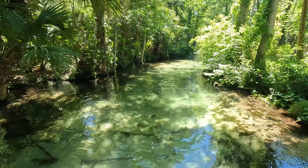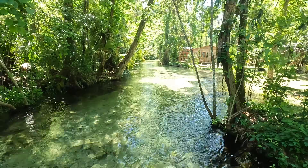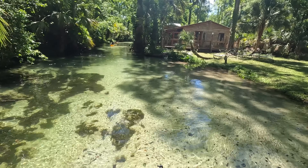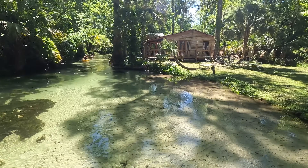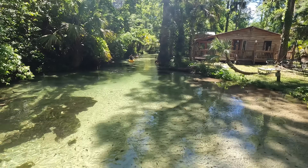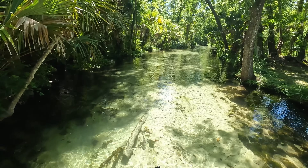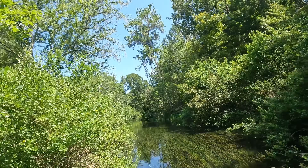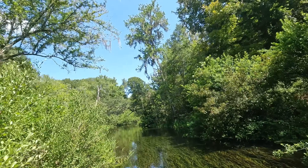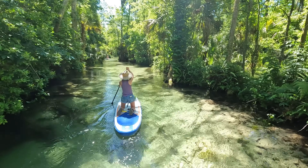If you're enjoying this experience of paddling to the Emerald Cut so far, be sure to hit that thumbs up button. One thing I really like about this paddle is that they have a no speaker rule, so you don't have people blasting music out here. You can really hear the nature, and there are no motorized boats either. It's kind of like Ichetucknee because it's so clear and quiet, but I'd say it's much more of a jungle vibe here.